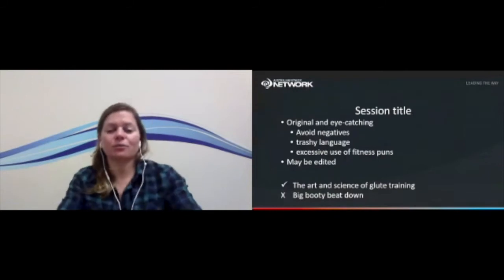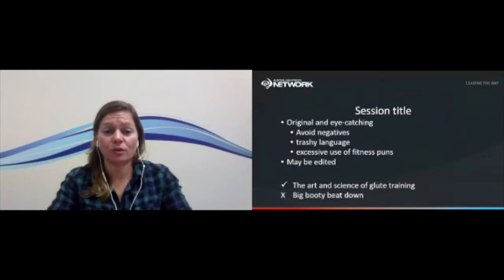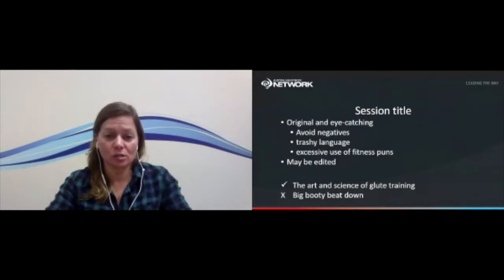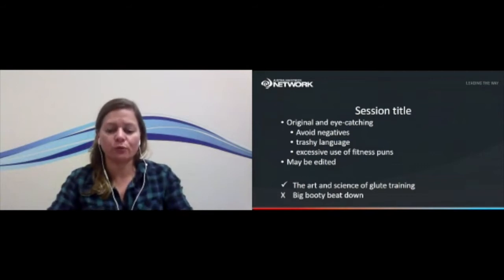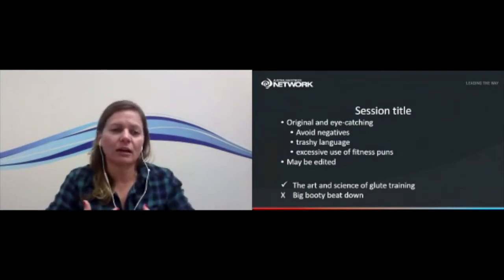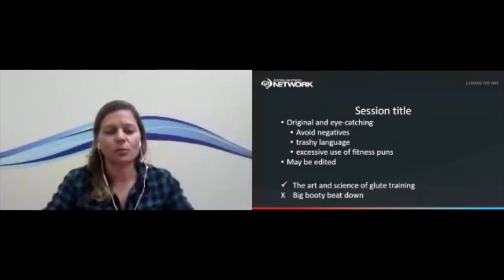For each session you put forward, your session title should be original and eye-catching — something that gets people's attention and makes them want to read your session description. A couple of things to think about: avoid negatives. Try to keep the language as positive as possible. For instance, instead of 'the five things you shouldn't do as a personal trainer,' list the five things they should do instead, framing the title in a positive way.